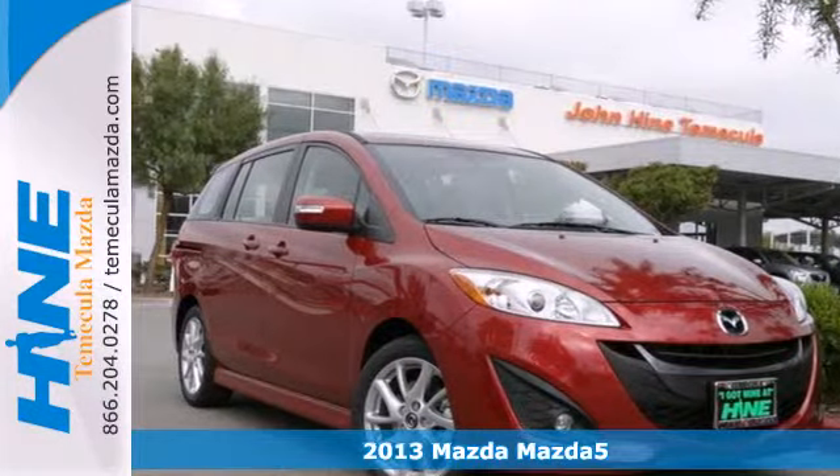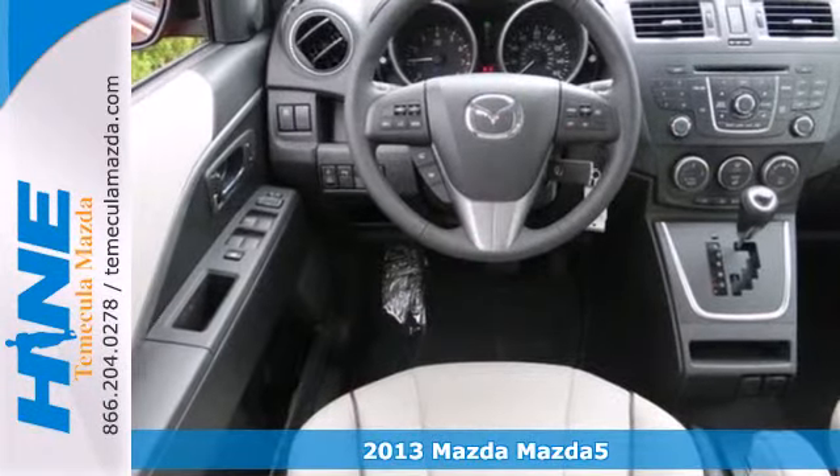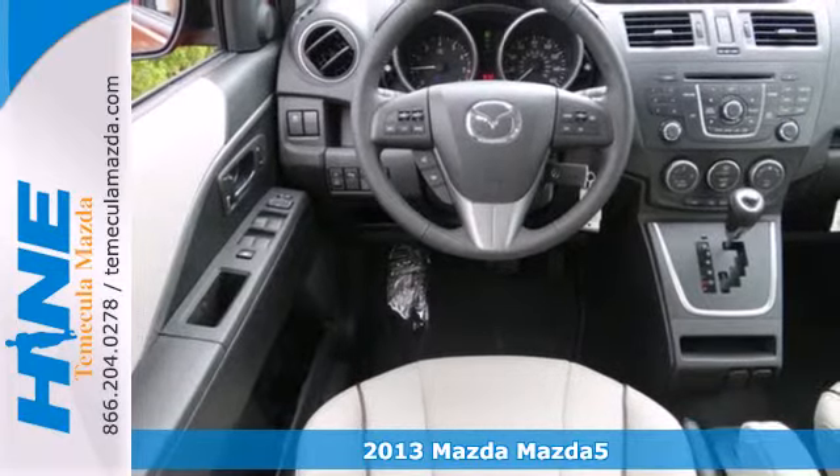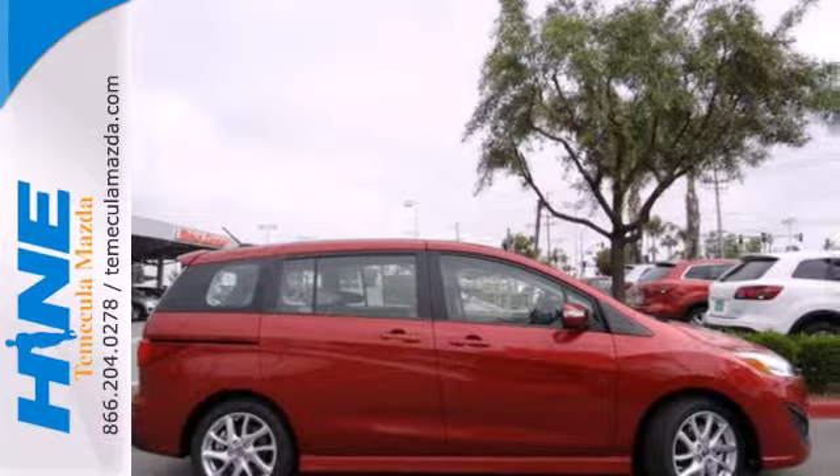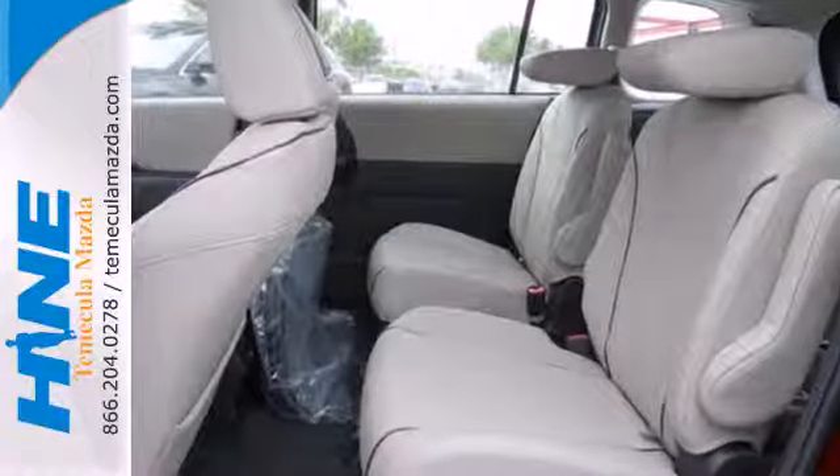Here's the 2013 Mazda 5. This subcompact crossover is tiny, yet versatile. It has seating for up to six passengers, or has the ability to haul just about anything thanks to the two rows of folding seats.